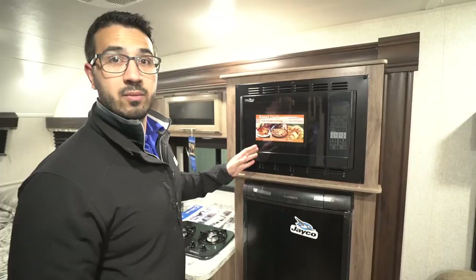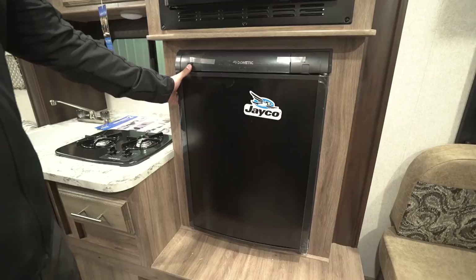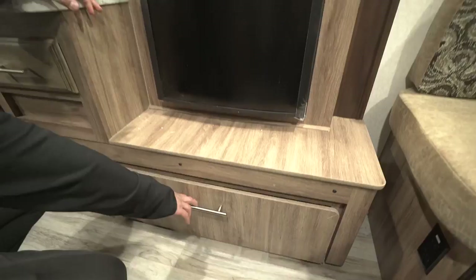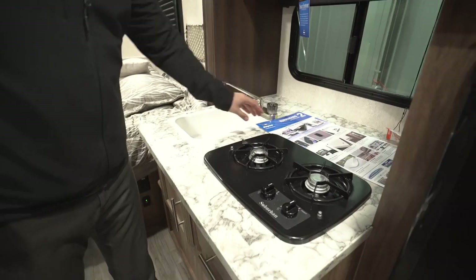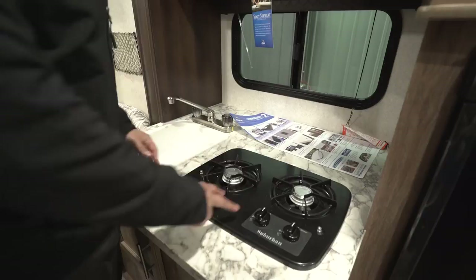The slide-out kitchen features a convection microwave oven, which is a great space-saving choice in a smaller camper. Directly underneath is your fridge/freezer combo — it runs off both propane and electric and has automatic switchover. Right down underneath is an additional drawer, which not all manufacturers include, so I'm glad they utilized that space. Your main prep surface is right here, and there's an electrical outlet back there — that's where you'll put your coffee maker, toaster, and things like that.